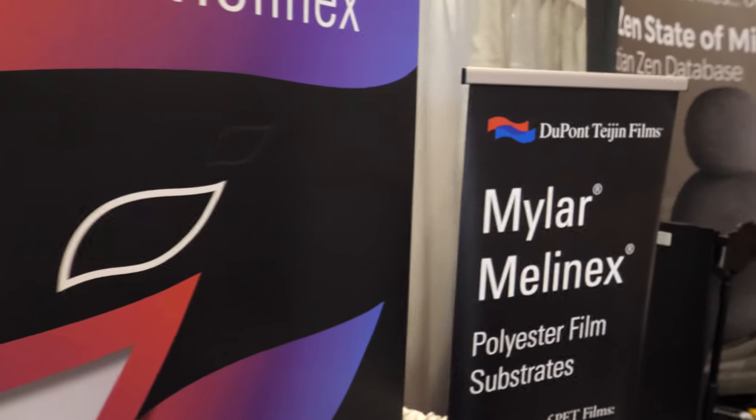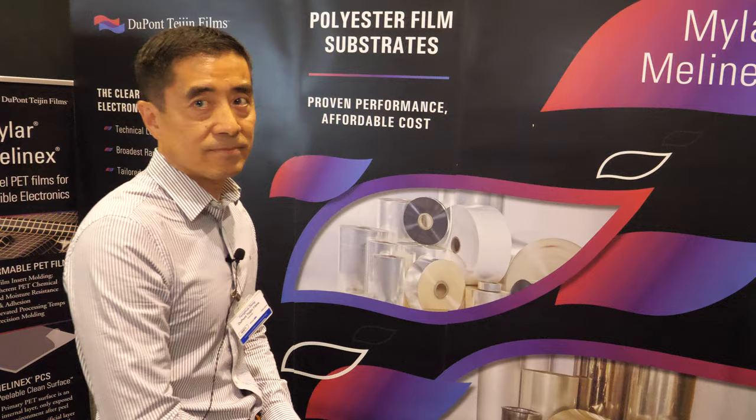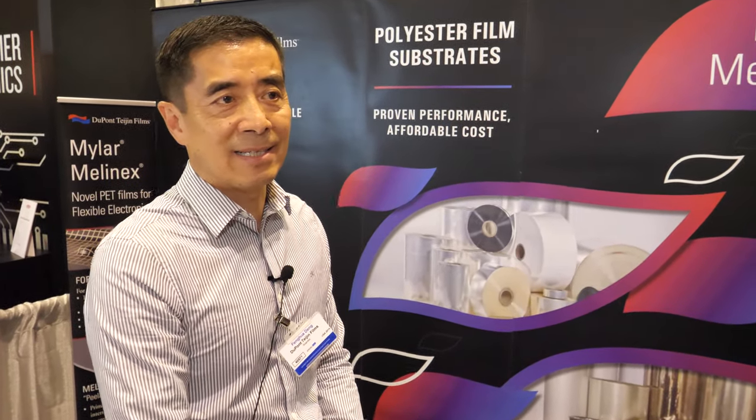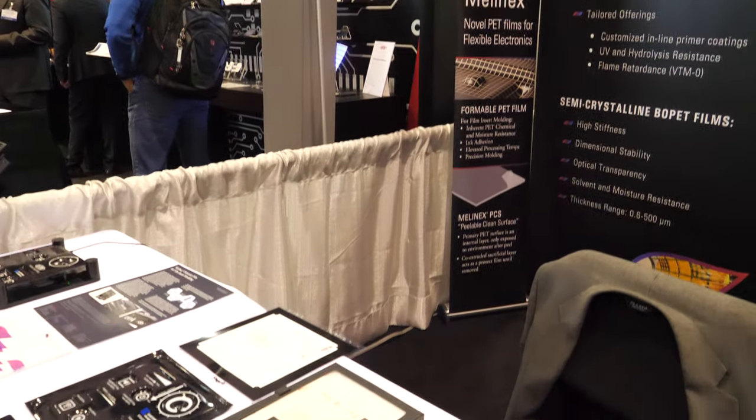At the ID TechX show there are lots of companies in this field, but we are very unique. There are not many PET film suppliers for this type of market. We are one of the only ones providing PET film, especially thermal formable film, for this type of application at this show.